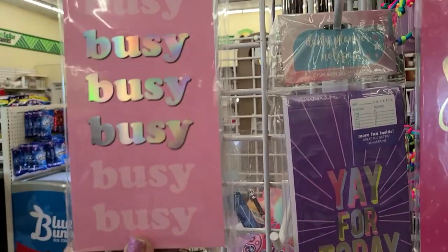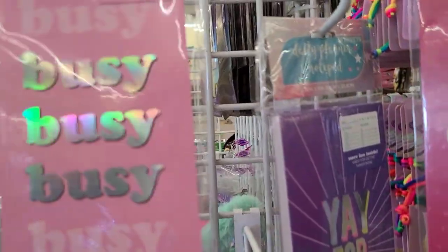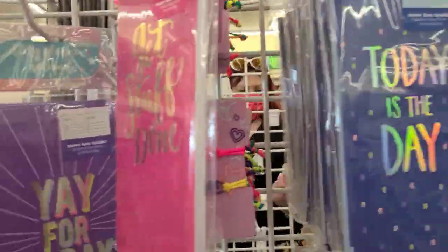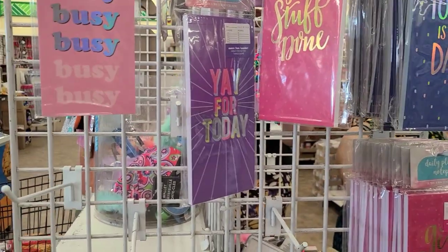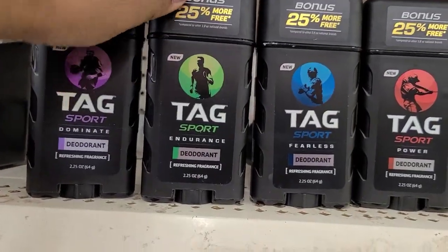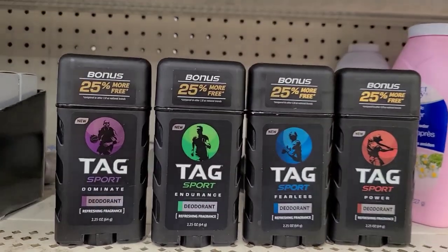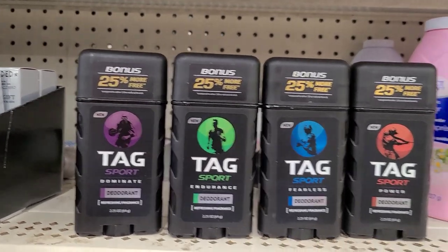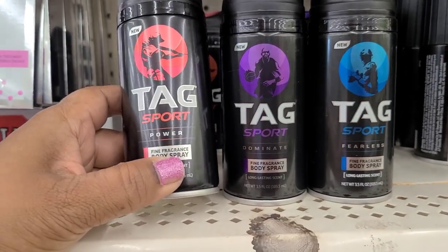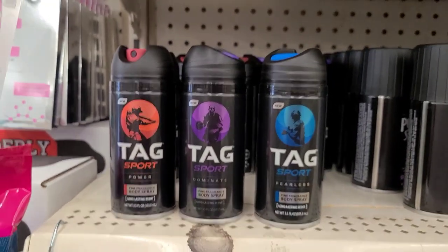In that box I only found one daily planner notepad - busy busy, 52 sheets. Here's the others: yay for today, get stuff done, today is the day. Then they have Tag deodorant - sport endurance, sport fearless, and sport power - this is the only store we ever saw them all together. We got the Tag sport, Tag dominate, and Tag fearless but we're still missing one.